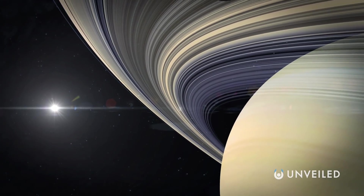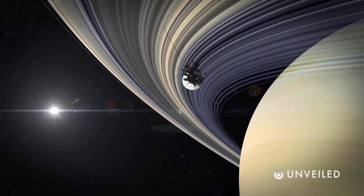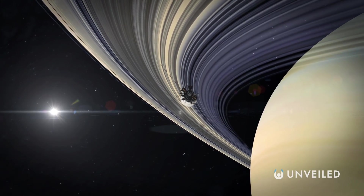We do have some spacecraft which are en route to reach the cloud eventually. Voyager 1, for example, should breach the Oort Cloud in about 300 years' time. Unfortunately, it's also expected to have run out of power long before then.